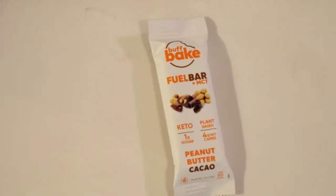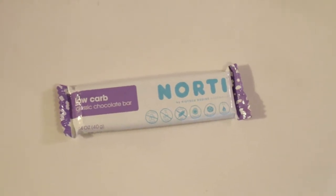This is the Buff Baked Fuel Bar plus MCT — one gram of sugar, four net carbs — and it's the Peanut Butter Cacao flavor. Another bar; I do expect a few bars in the Keto Crates. This one here is the Nordy Low Carb Classic Chocolate Bar by Biotech Bodies, Australia. Wow, they're importing stuff from other places — that's pretty impressive. It looks like it's distributed out of Florida. It says chocolate bar but it seems like there are three pieces inside — either that or it broke — but that looks delicious.